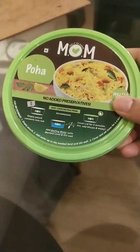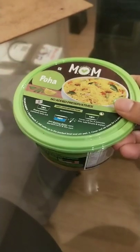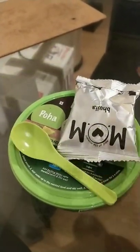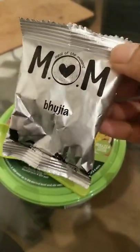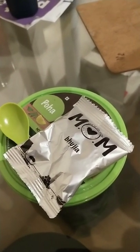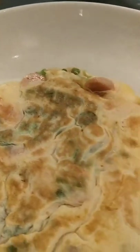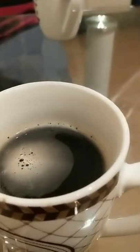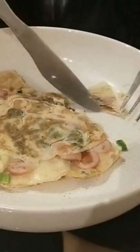Being away from my home country always reminds me of two things: good food and my mom. When I saw this cute little box of poha from Mom brand in one of the grocery stores here in London, I knew I had to buy it. I had it for breakfast with a sausage omelette and my favorite black coffee that my roommate made for me — it was so good and I finished it pretty quickly.